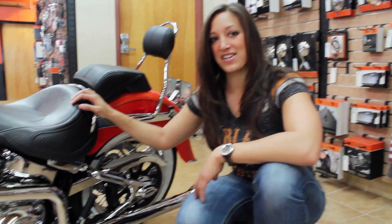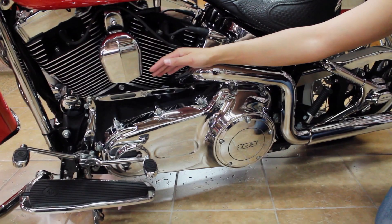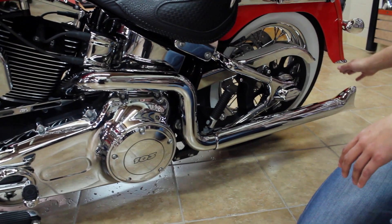On the other side of the engine, a chrome coil cover was added. It also includes a chrome Harley-Davidson shifter to go along with matching shift pegs and floorboards. A chrome belt guard with chrome cigar finishes off the look.